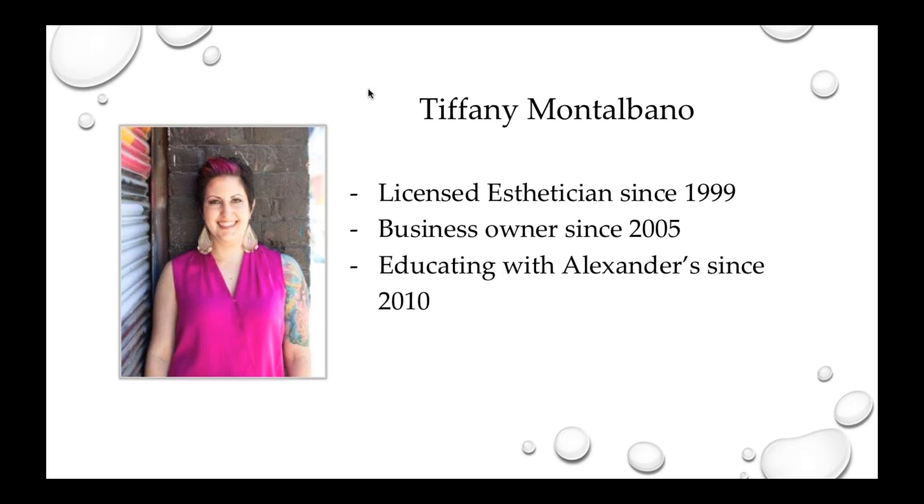My name is Tiffany Montabano. I have been a licensed esthetician since 1999. I am a business owner, and I have been working since '99. I have been educating for Alexander's since about 2010. I am really excited to start this webinar series, and I'm super excited that all of you guys decided to join us today.